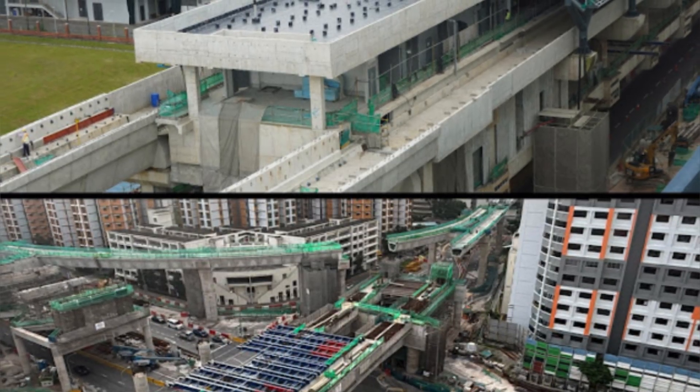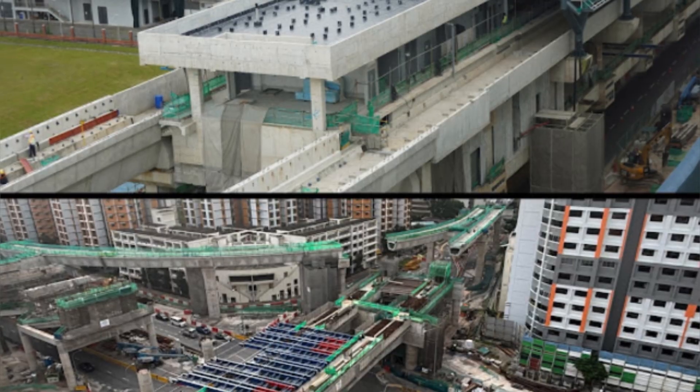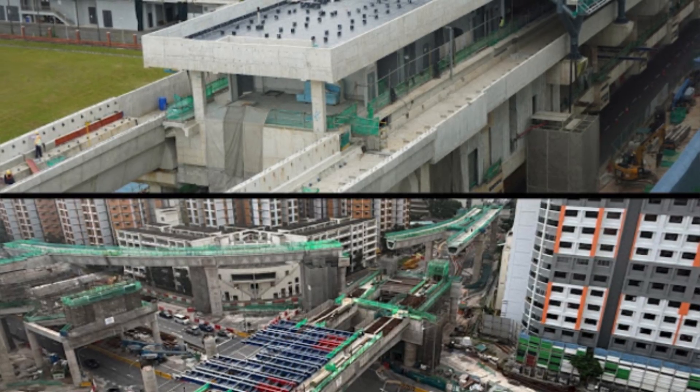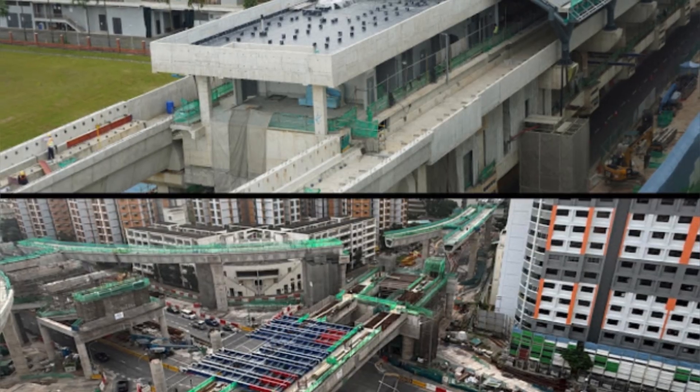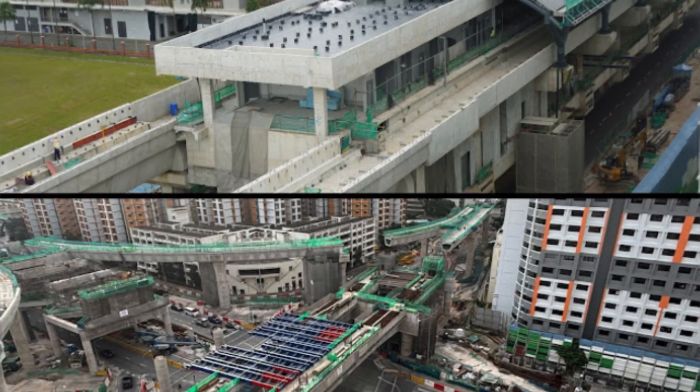Construction milestones include the completion of the third viaduct crossing an expressway, and significant progress at key stations like Boon Lay and Bahar Junction.